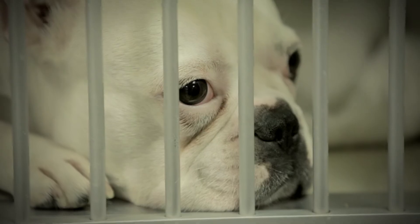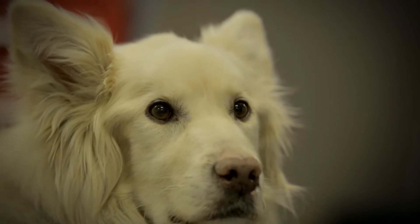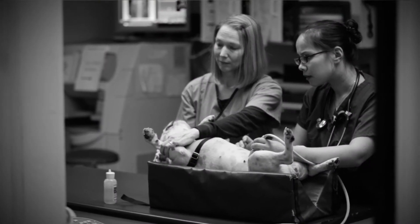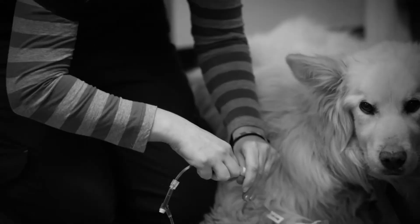We also provide emergency and critical care. I got into this by the fact that I really loved animals and I always had an interest in biology. I also found that as an animal health technologist, I actually get to spend a lot of time with the animals, which was my goal. I feel very lucky that I'm hands-on with the patient.